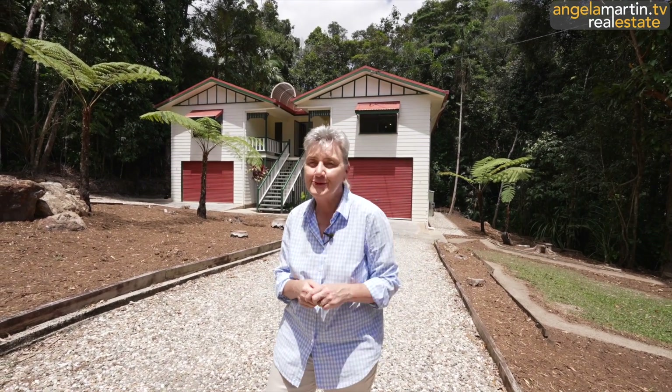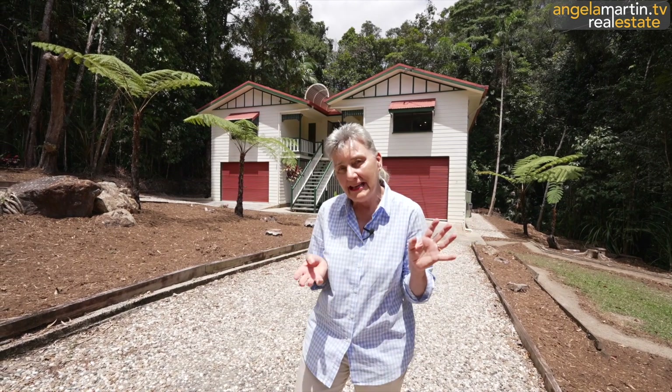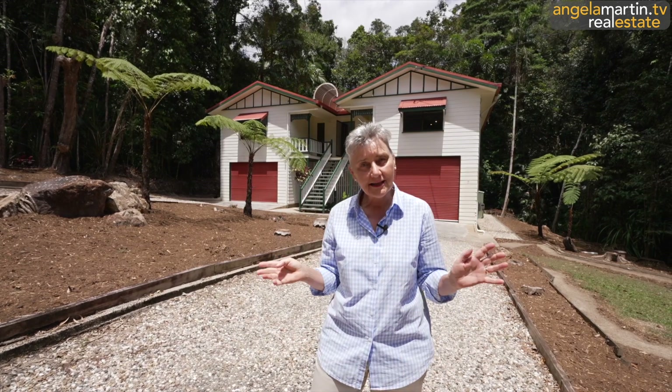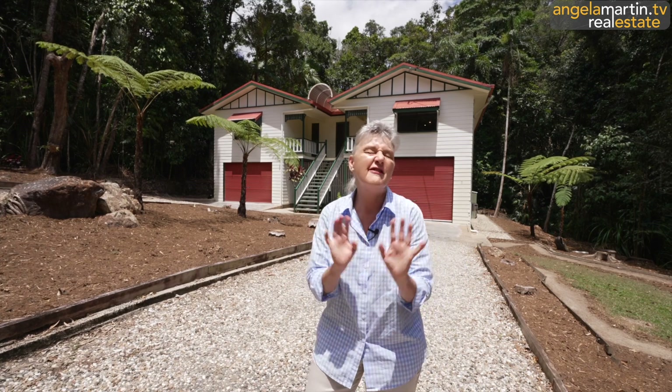Hi, I'm Angela Martin and welcome to a very beautiful sparkly day at number 31 Butler Drive in Kuranda. If you have been searching for that magnificent, majestical rainforest property but you still want enough flat, usable land to develop or build your dream, this two-story, romantic, Queenslander-style property could be exactly what you're after. We're on about one acre and we are so easily commutable to Cairns. This is location plus. Let's go in and have a look - you're going to fall in love with it.